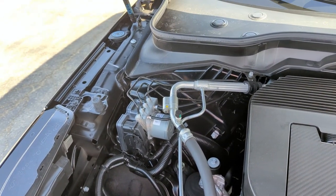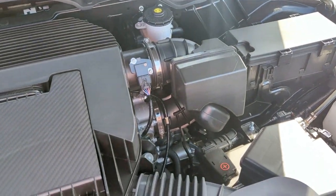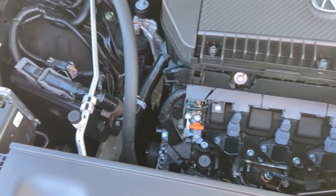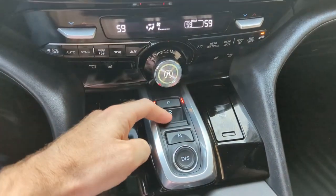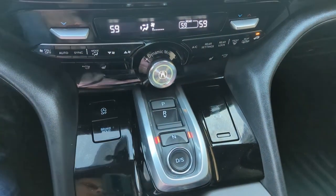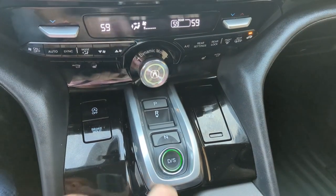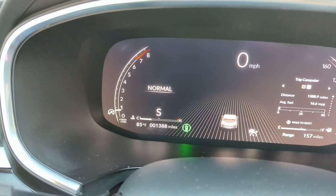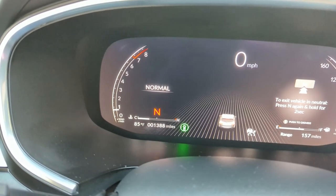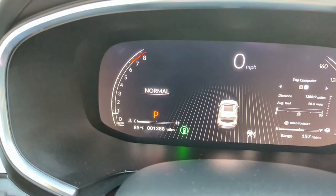If you like a turbo, you can get that too. Move up to the MDX Type S and you get a 3.0-liter turbocharged V6 with 355 horsepower and 354 lb-ft of torque. All MDX models come equipped with a 10-speed automatic transmission — no options there. This Technology Package is front-wheel drive. Acura's Super Handling All-Wheel Drive is optional on lower trims, standard on the Type S and the Advanced model. So as you move up, all-wheel drive becomes standard, but front-wheel drive is available on lower levels if you don't need it.